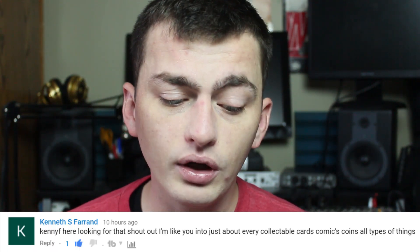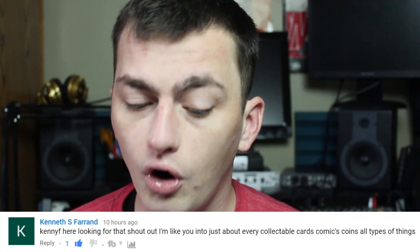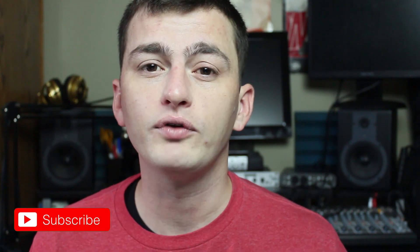If you want to be entered, go to that link and give this video a big thumbs up. Today's shout out is going to Kenneth Ferrand. Kenneth says he's looking for that shout out — he's into just about everything: collectible cards, comics, coins, all types of things. Very cool, Kenneth. Thank you for supporting the channel and subscribing. If you want a shout out in a future video, all you have to do is be subscribed and comment below.